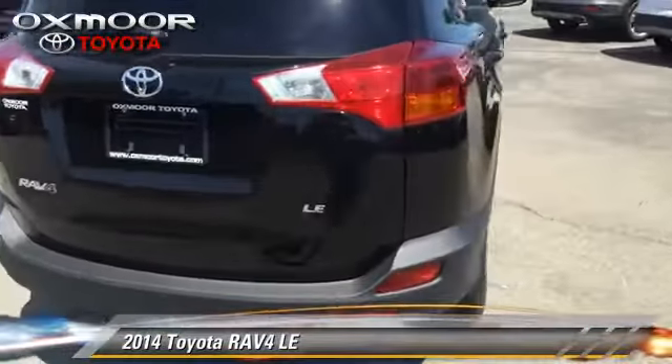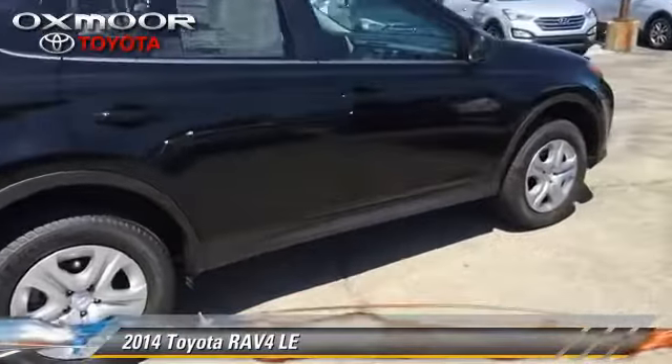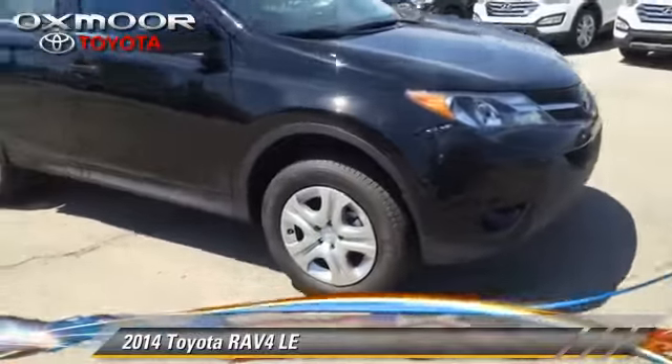Comfort and convenience features include power door locks, air conditioning, and Bluetooth wireless. Give us a call to schedule your test drive today.